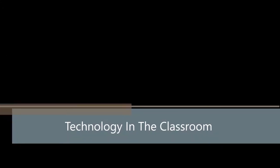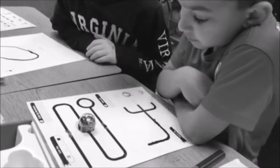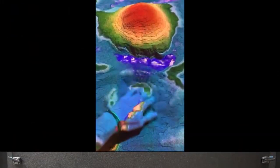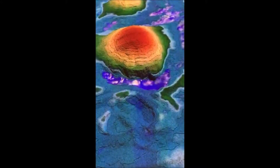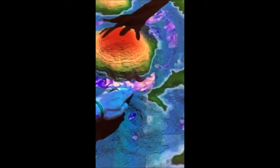Technology has rapidly changed how we work, communicate, and organize our lives. In many ways we are more connected, informed, productive, and entertained than ever before. The way we get our information today and how we deliver the curriculum to our students is changing every day as well. The amount of technology going into the classroom is increasing and changing faster than we have seen in the past.